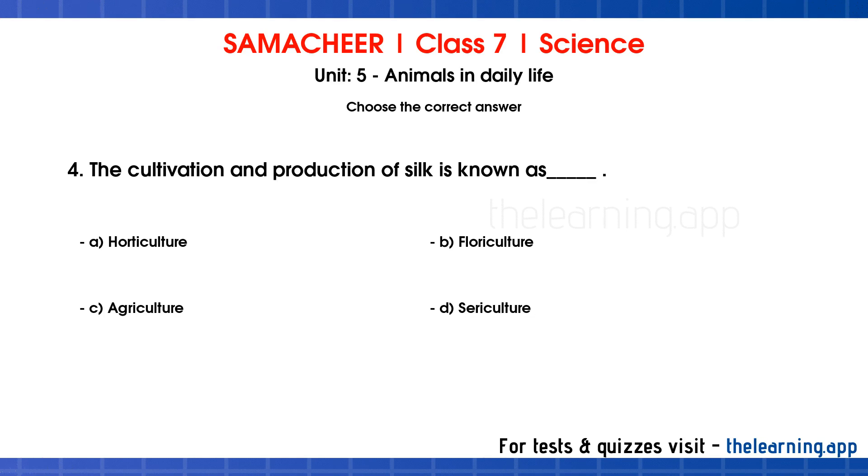Question 4. The cultivation and production of silk is known as dash. Options are: A. Horticulture, B. Floriculture, C. Agriculture, D. Sericulture. Correct answer is D. Sericulture.